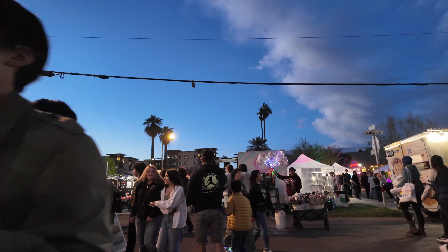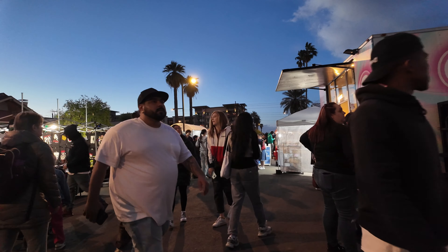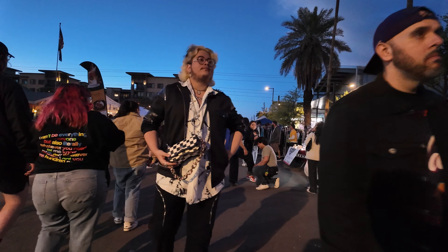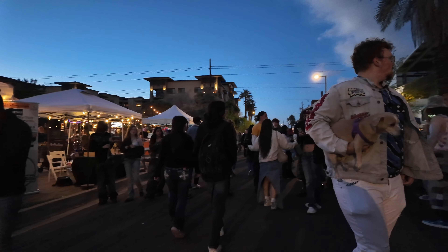The city never sleeps, but at night it sheds its bright sun, revealing a different kind of beauty. A tapestry woven from shadows, neon, and the fleeting moments of human connection. Capturing this energy, this vibe — that's the magic of night street photography.